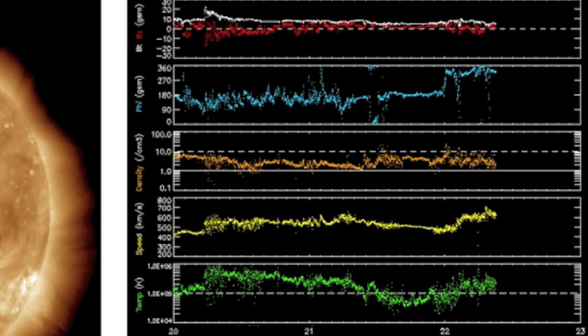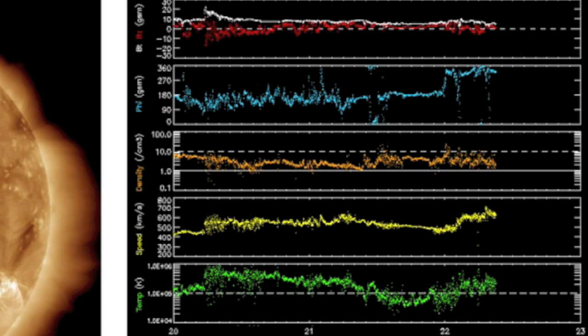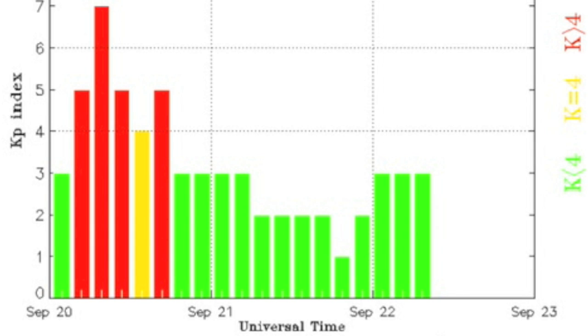Looking at the solar wind, we see continued high speed, now with some density waves as well. If they hadn't tipped the BZ north and tossed the phi angle around, we'd have a geomagnetic storm, so watch for shifts in the red and blue today.